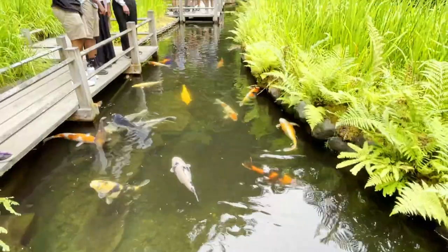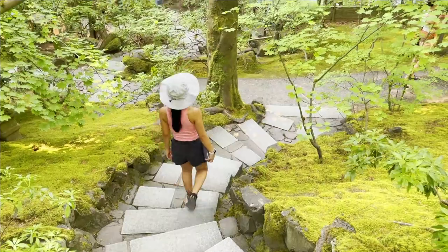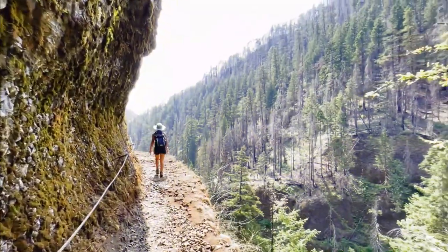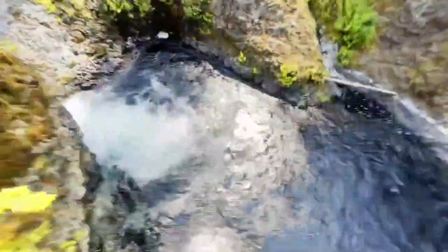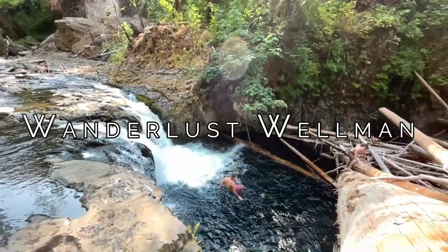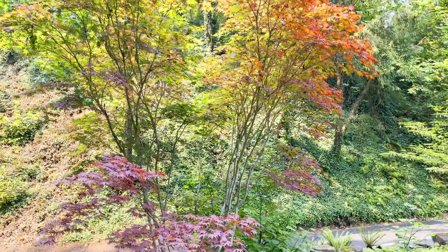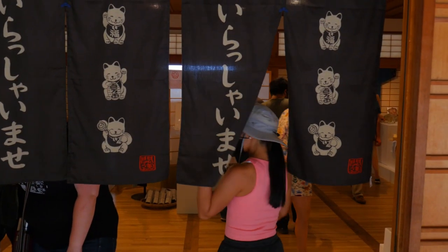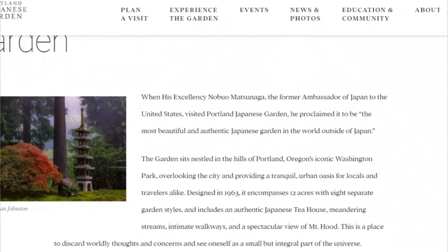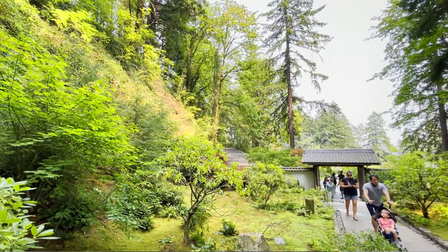Officially the most beautiful and authentic Japanese garden in the world outside of Japan — this is the majestic Portland Japanese Garden. There is no official title for that, I kind of just made it up, but there's some credibility to it. This was claimed by Nobuo Matsunaga, the former ambassador of Japan to the United States, so his opinion has some merit — at least a little bit more than yours truly.